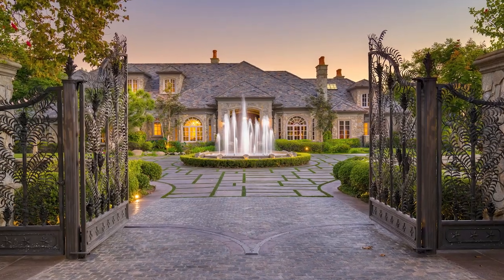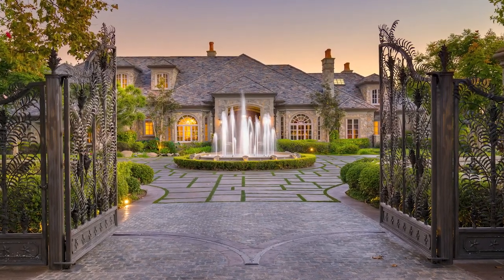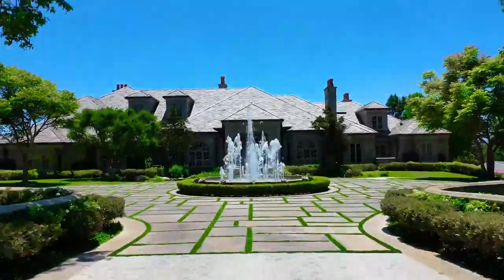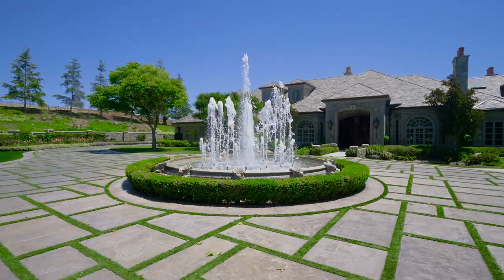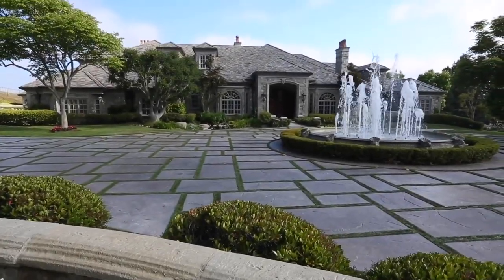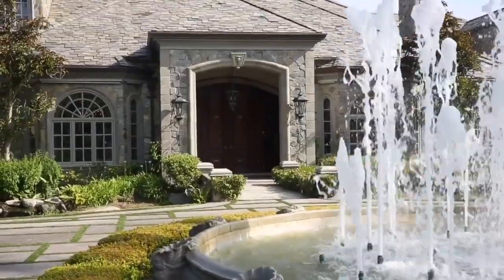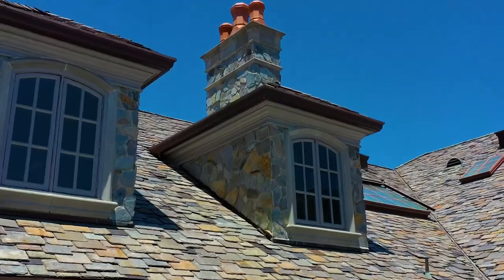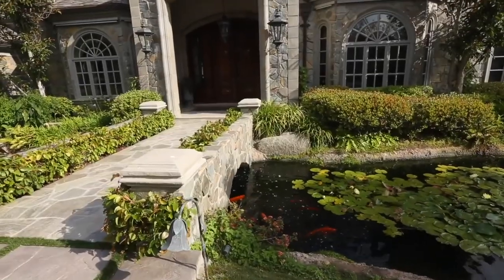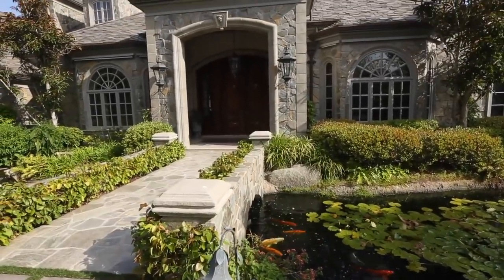As you enter, the magnificent gates lead to an Ashlar patterned driveway interspersed with grass. The spectacular grand circular fountain welcomes you with a dancing water show. The house is clad in red mountain stone and the patios are Idaho quartzite. The roof is made of antique slate sourced from an old church in Vermont and trucked to the site.